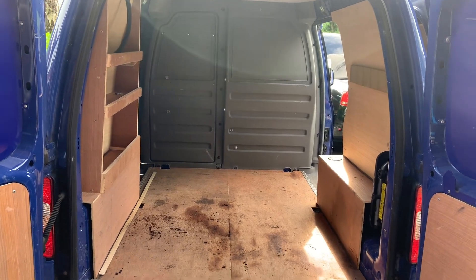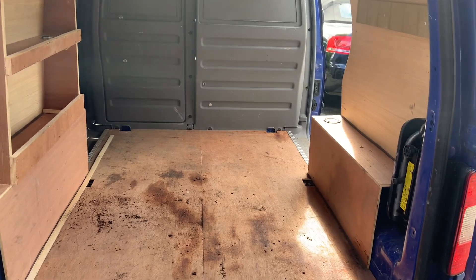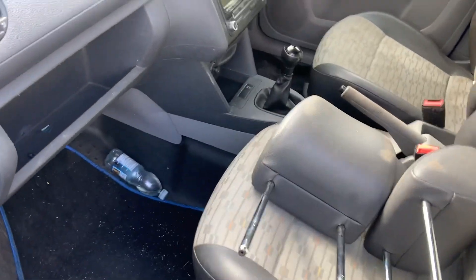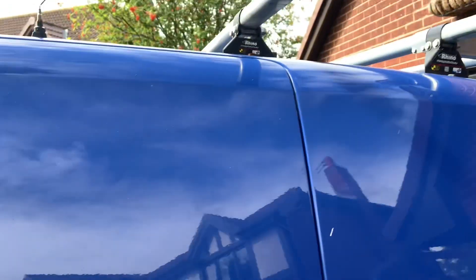We're ripping out the bulkhead, sorting out all the old shelving, insulation, carpeting. We've got some new alloys for it as well. Obviously this one's a bit different with the twin sliding doors. But it's another straight van — few little dings, but it's an 09 so we get away with that.